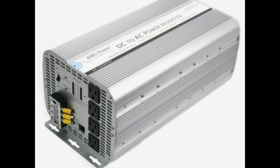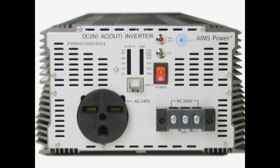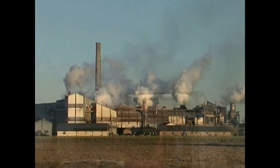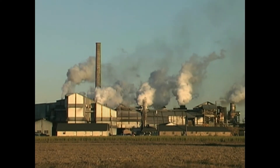The reason inverters are so important for energy independence is that hydro, solar, and wind generators produce DC electricity, while in the house and at work we use AC electricity. Powering larger devices from batteries will reduce the pollution, noise, and carbon emissions typical of a fossil fuel powered engine or generator.